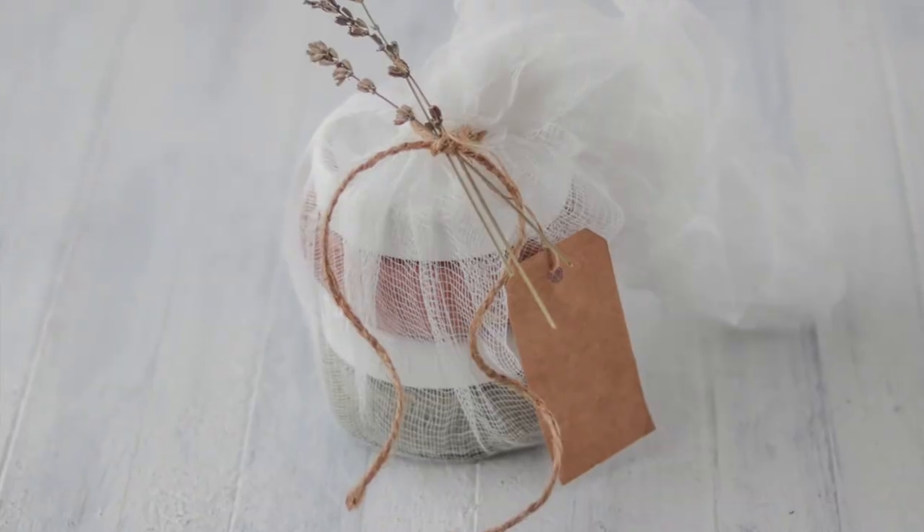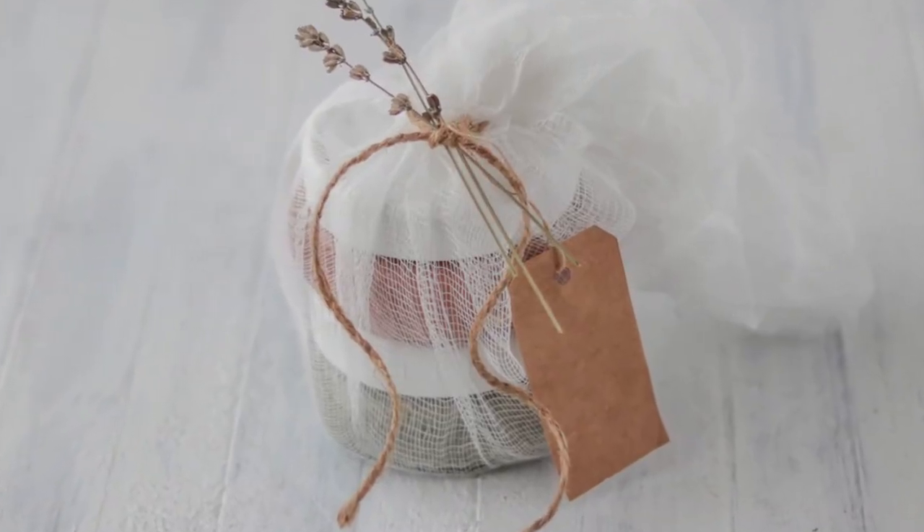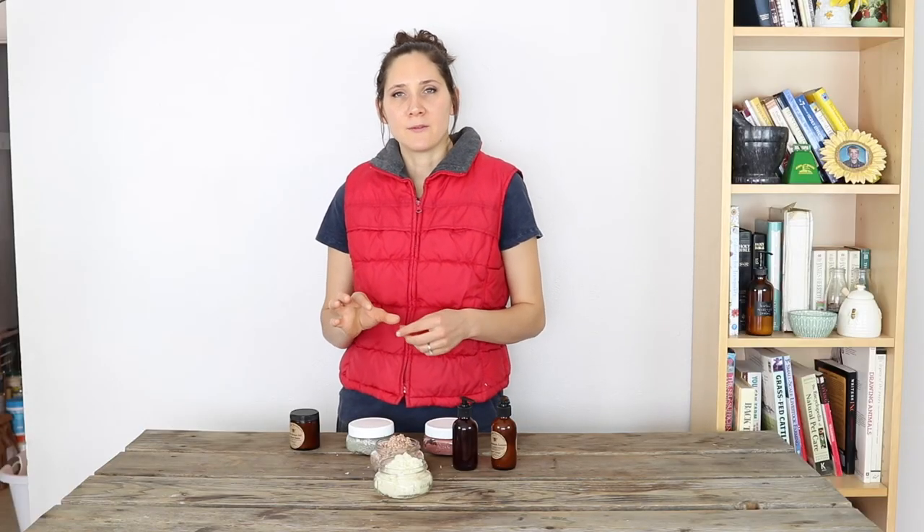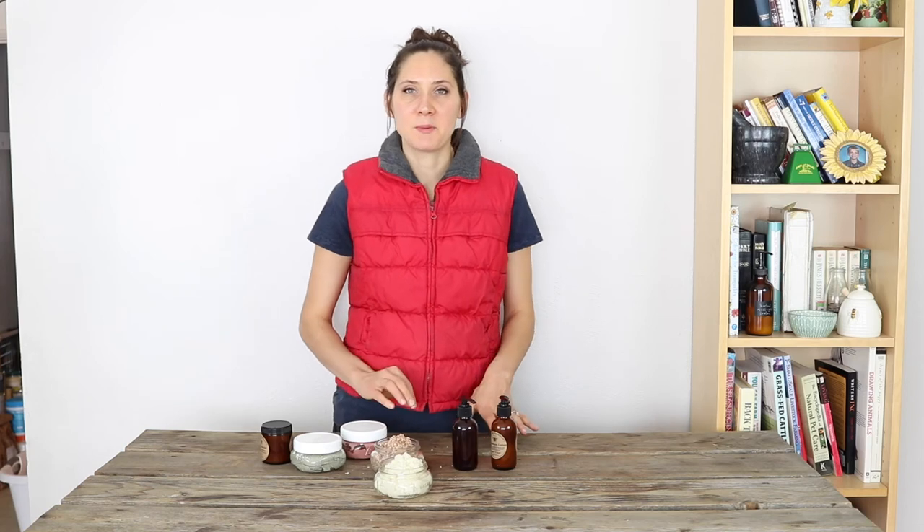You can wrap them up in different ways. I like this idea of using cheesecloth with a little bit of twine, and maybe tie some dried herbs on there with a little brown paper gift card. I think that looks really cute and handmade and kind of rustic and very unique, and I think people would really enjoy receiving something like that.